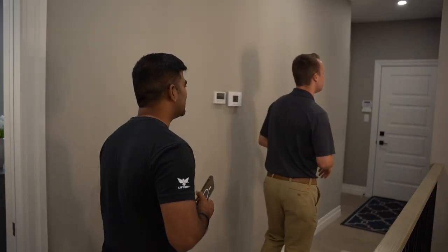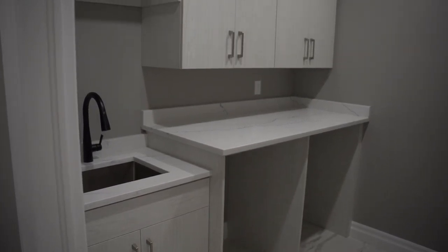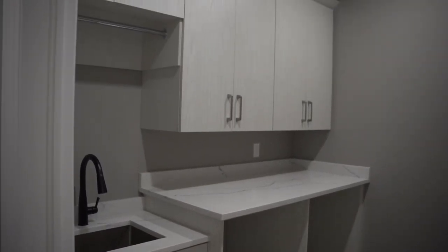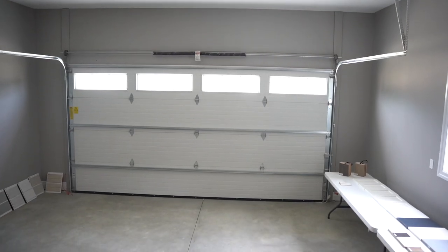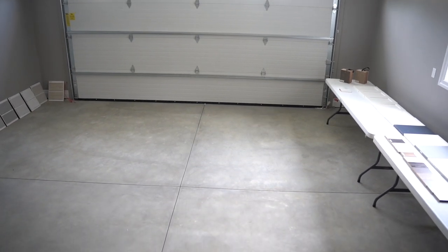We've also got main floor laundry with really nice built-ins for your machines, so you don't have to go downstairs all the time. Everything's on the main floor. And it's a two-car garage as well.